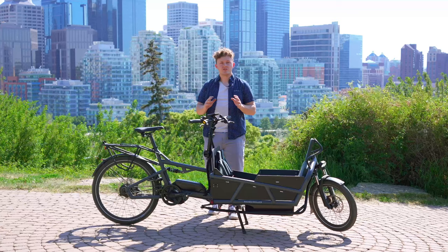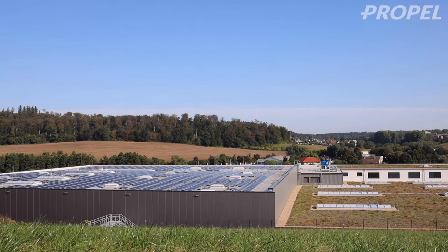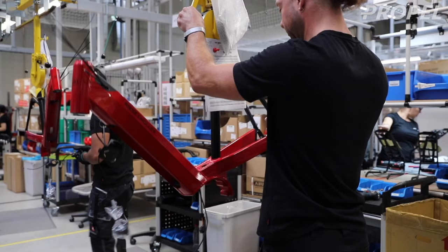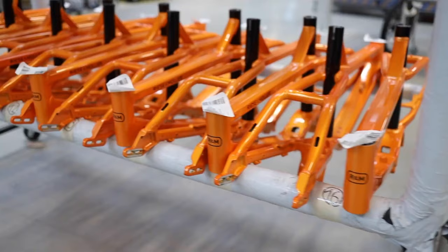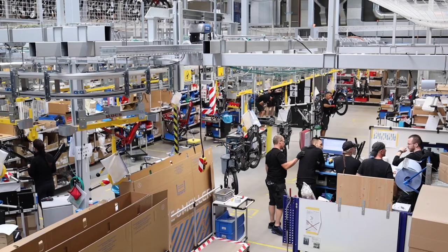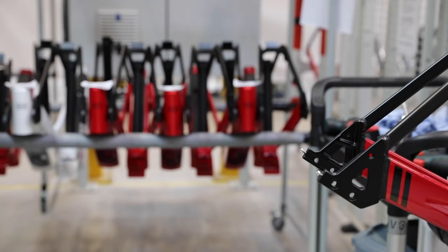What makes Riese & Müller such a great brand to buy from is the assembly of the bike. Their factory in Germany custom assembles every single one of their bikes, from the transmission to the frame itself, and even some of the Bosch components are custom to your order. That does take a little bit of order time, but you can customize the bike to your exact needs — whether you need it to be more budget friendly or you want the cream of the crop components. Those are all options on the same frame.